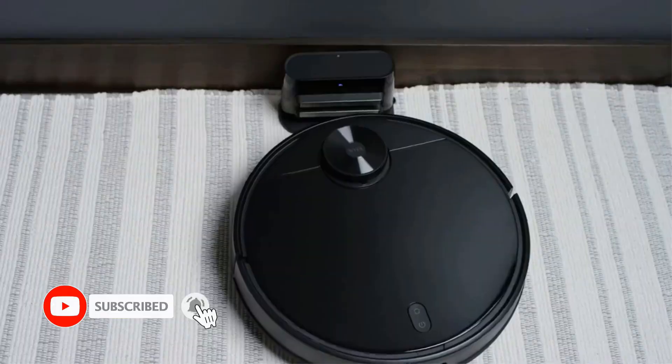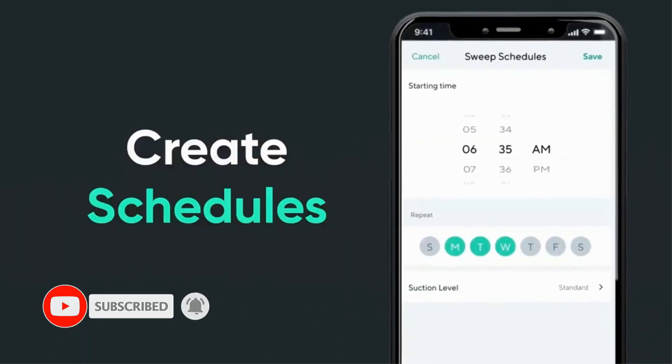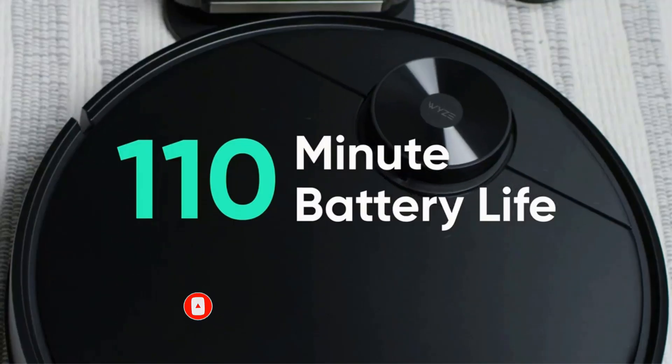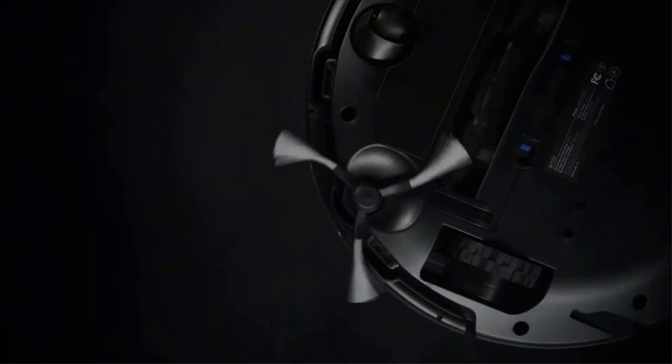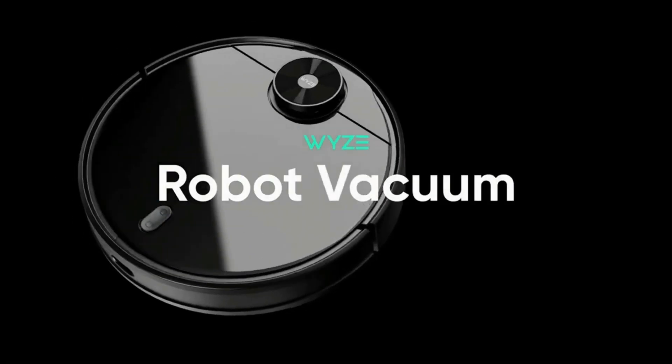Its companion app is easy to use and lets you set up virtual boundary markers, schedule cleaning sessions in advance, and change its suction power level. It has an onboard HEPA filter, which helps seal in fine particles like dust or pet dander.